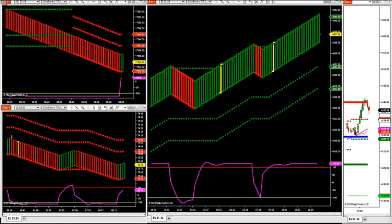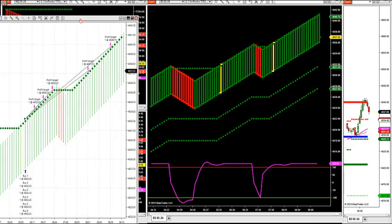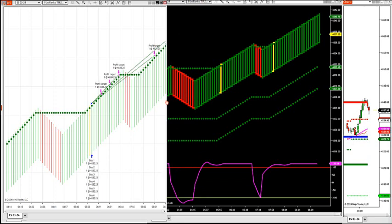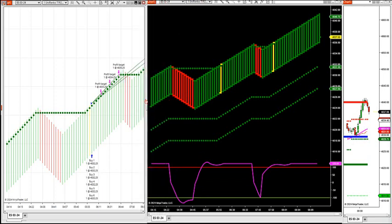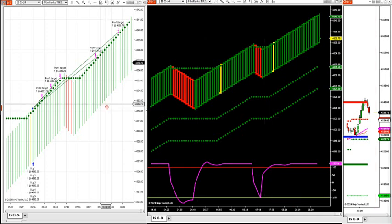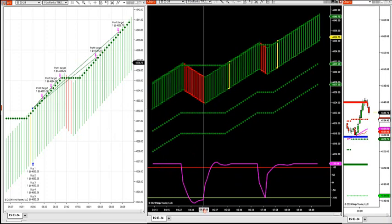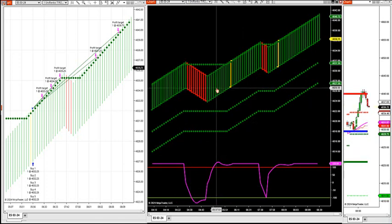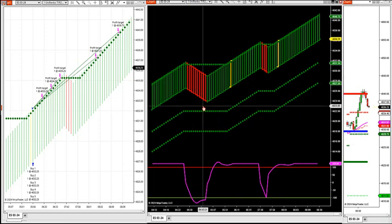All right, let's get rolling here this morning. Let's go over the strategy and the indicator. We got the strategy to our left - this is this morning's trade setups. Yesterday we had some trade setups we went over. So this is the package we're packaging together for you guys. Let's go over the package. This is the S&P this morning. Let's go over the indicator-based system first and then we'll go over the strategy-based system.